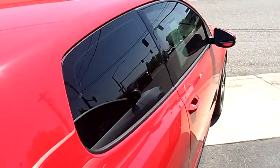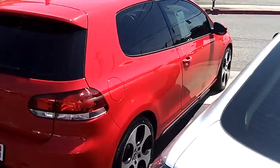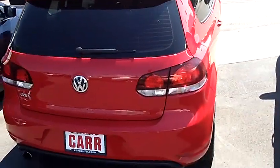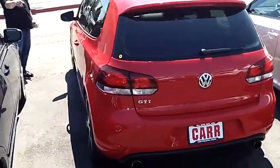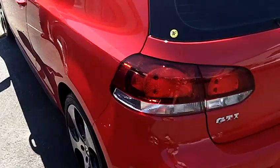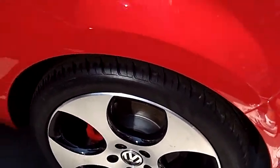Take notice of the exterior condition of this vehicle — it's absolutely flawless, like brand new. Steve, get a close-up of those rims. Those are awesome. Super sweet.